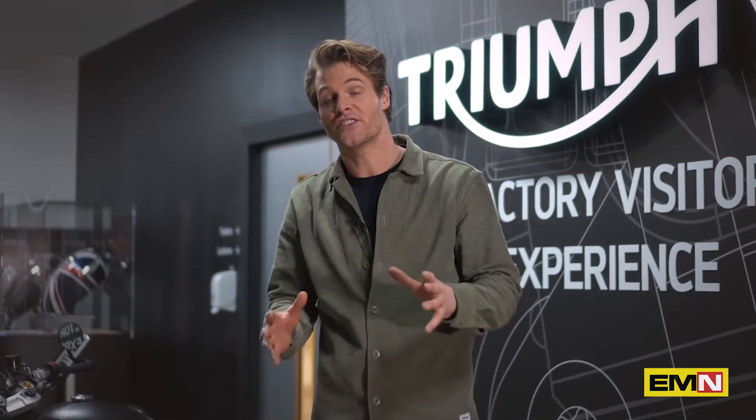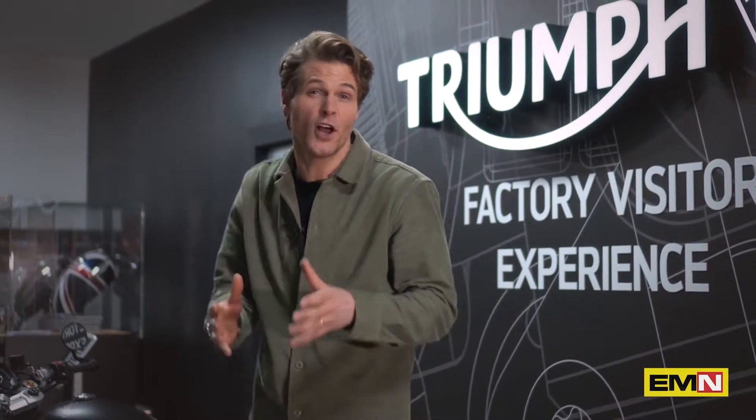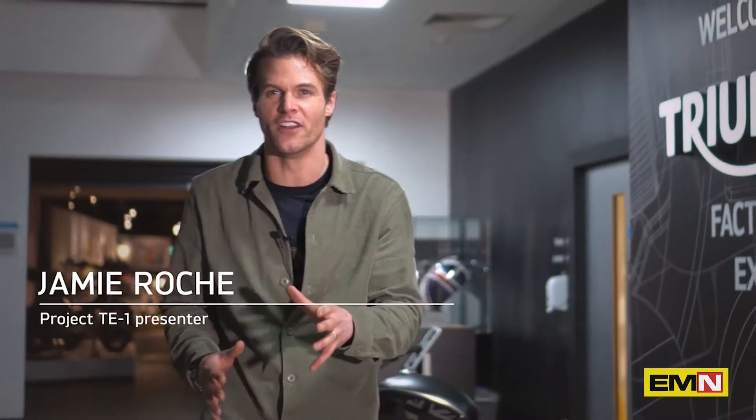Welcome to the Triumph Visitor Centre here in Hinckley in the UK. Today we're going to learn more about and reveal the exciting second phase of Project Triumph TE1, the future platform for electric powered motorcycles in the UK. And to get us started, let's meet Triumph's Chief Product Officer, Steve Sargent.